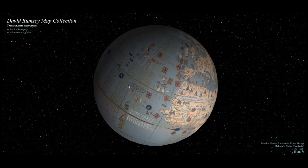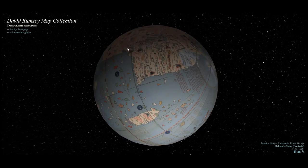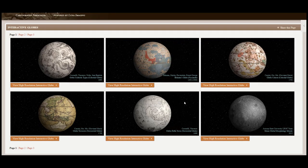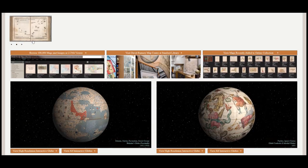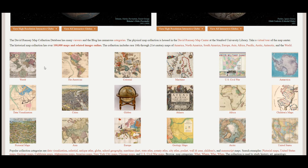These are interactive globes that have been digitized and you can actually move them around just like you would a globe that you found in the library or in the school classroom. This particular globe was created in 1492 and so it looks quite different from the maps and globes that we're used to today. There are several other globes that you can also explore. If we slide down to the bottom of the page, we have items grouped for better use.